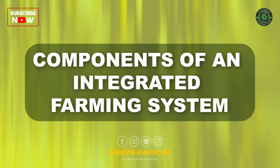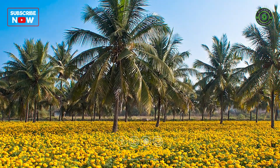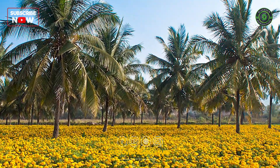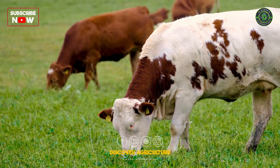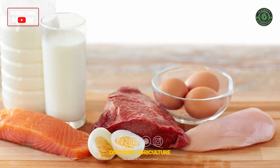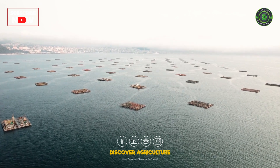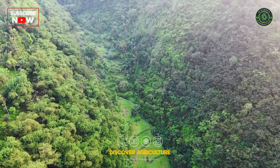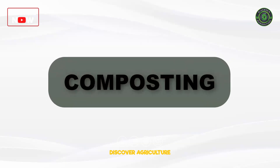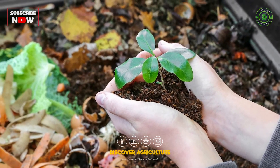Components of an integrated farming system: Crop production — growing a variety of crops for food, feed, and income. Livestock rearing — raising animals such as cows, goats, and chickens for milk, meat, and eggs. Aquaculture — fish farming in ponds or tanks. Agroforestry — integrating trees and shrubs into farming practices. Composting — recycling organic waste into valuable compost for soil fertility.